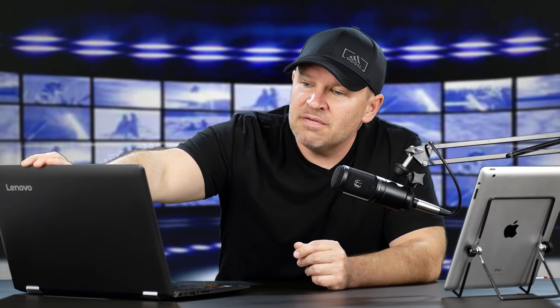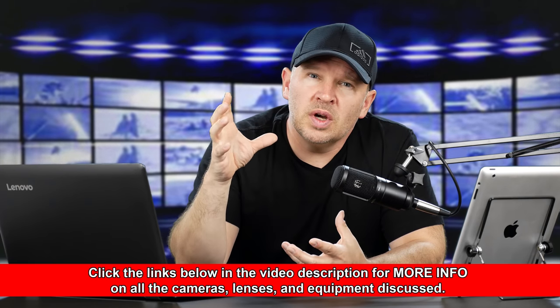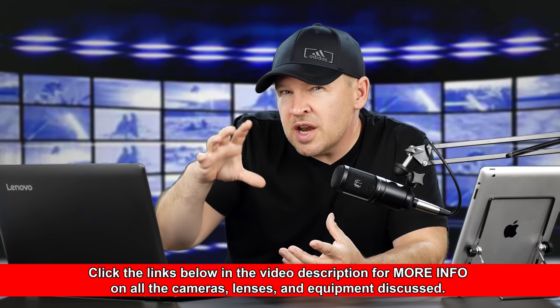The second point is truly silent shutter. Canon has a silent shooting mode that is quieter than normal but hardly without noise. Sony's silent shutters are truly silent. So if you're shooting a live performance or anything where you want to be an observer and not interrupt or distract — or you're trying to make a candid shot — silent shutter is very important, as they point out here.